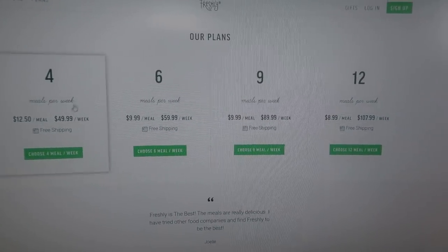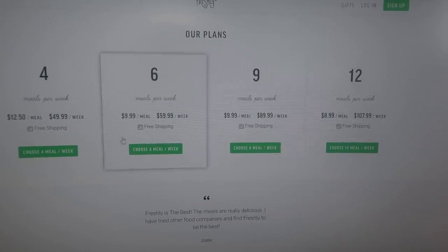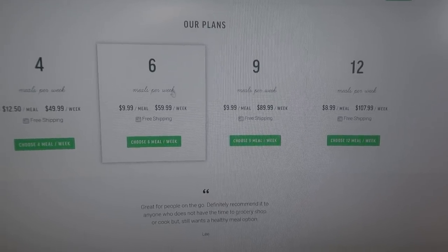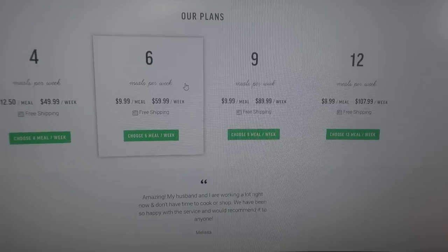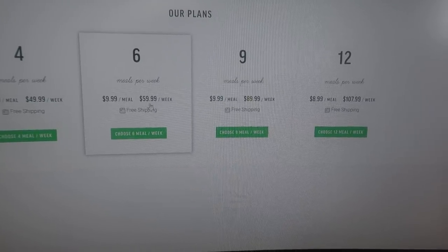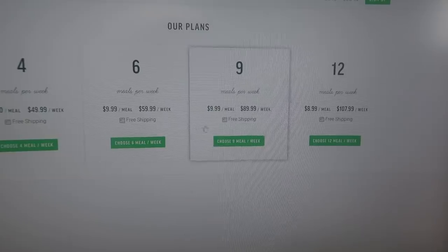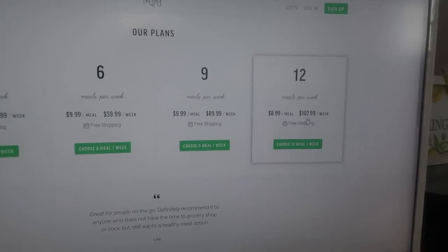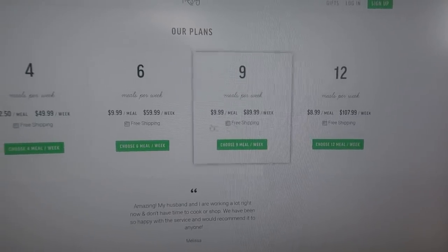On their plans page: you can get four meals a week at $12.50 a meal — that's $50 with free shipping. The more you order, the cheaper per meal it gets. Six meals per week — which is what I did — is $59.99, or about $9.99 a meal. The cheapest option is signing up for 12 meals in one week at $107.99, or $8.99 a meal, with free shipping on all of them.